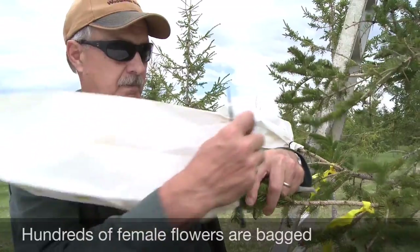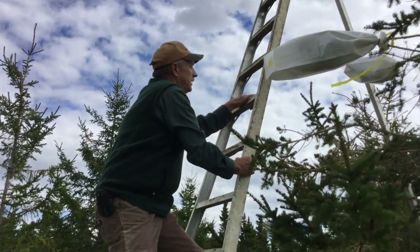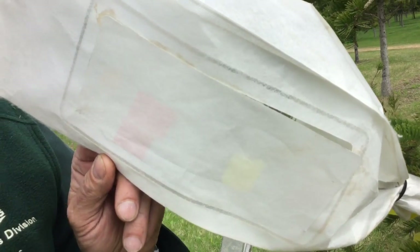My name is Hartmut Kunze. I'm the manager of the Sussex tree nursery in the Parkingale Seed Orchard. Today we are starting to bag up some female flowers to do some pollination work. When we put a pollen-proof bag on a branch, we know exactly the females that are in there and what pollen we inject into the bag — so we know the father and the mother. The bags are put on to cover the flowers and we'll go back and pick the males and then we'll do our breeding work.